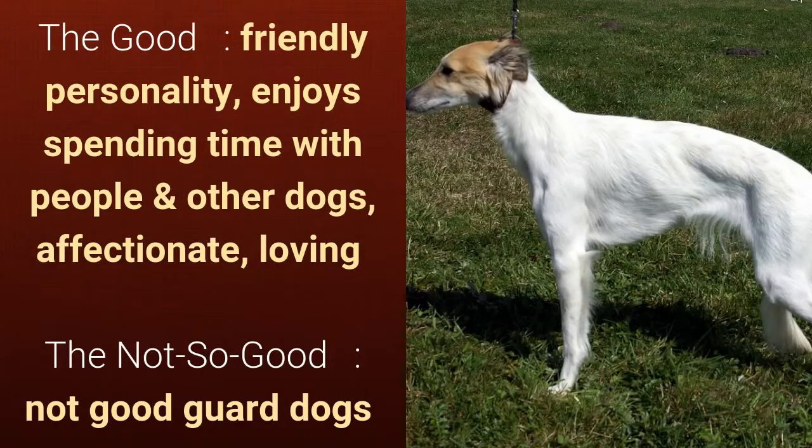What's good about this dog breed is that it has a friendly personality, enjoys spending time with people and other dogs, and is affectionate and loving. What's slightly bad is that it's not a good guard dog.